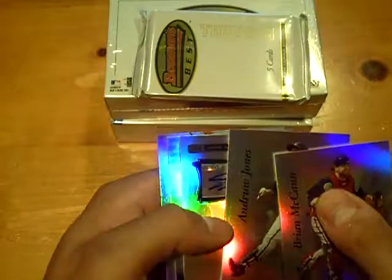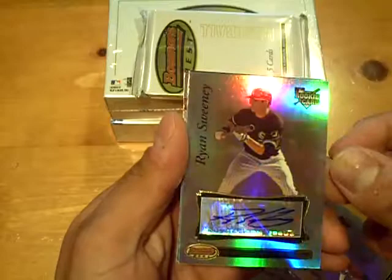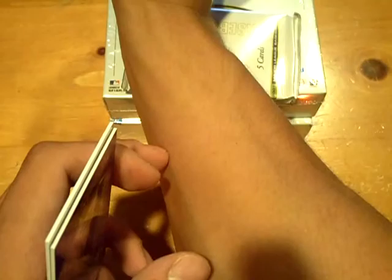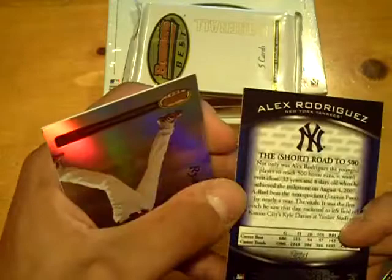Next pack. A little damage on the front one. Autograph will be for the White Sox — it'll be a rookie auto. The sticker's a little bubbled for some reason on this one. But it's going to be a Ryan Sweeney for the White Sox. And an Alex Rodriguez insert — the short road to 500 — for the Yankees.